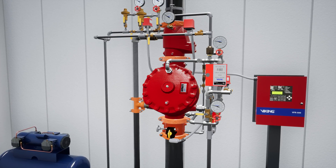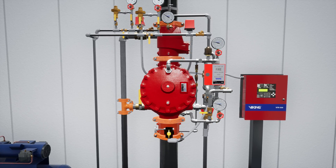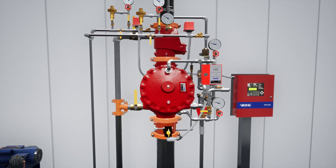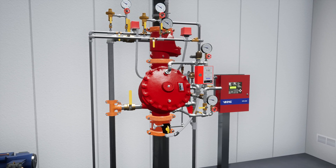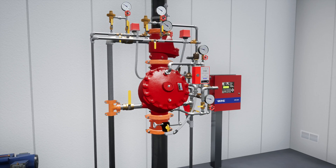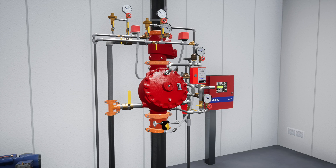Welcome to the F1 Preaction System Single Interlock Pneumatic Release Simulation Scenario. We're going to cover what happens when a fire starts in a paint kitchen that is protected by an F1 Preaction System, equipped with a single interlock pneumatic release, and what each component of the system does to ensure that the fire becomes controlled as quickly as possible.